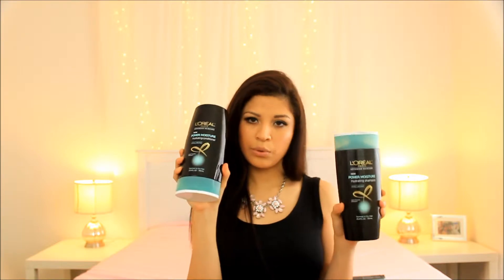First thing I want to show you is I picked up the L'Oreal Paris Advanced Hair Care — this is the Power Moisture hydrating conditioner and shampoo. At your local drugstore, they have this line: there's a pink one targeted for color-treated hair, then this Power Moisture one, and then there's the Damage Erasing Balm. They have shampoo, conditioner, and treatments. I also picked up the hair mask.